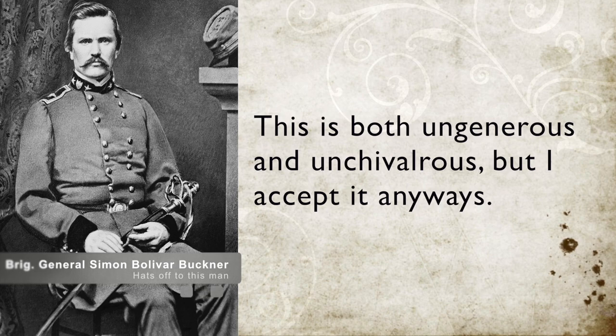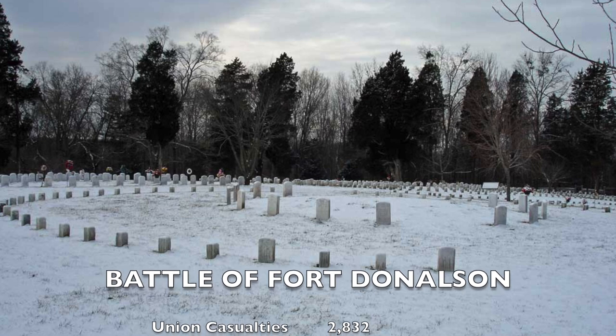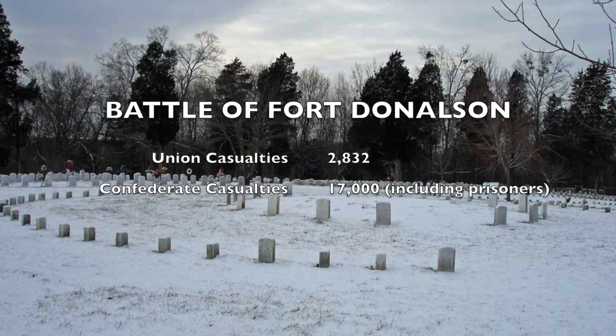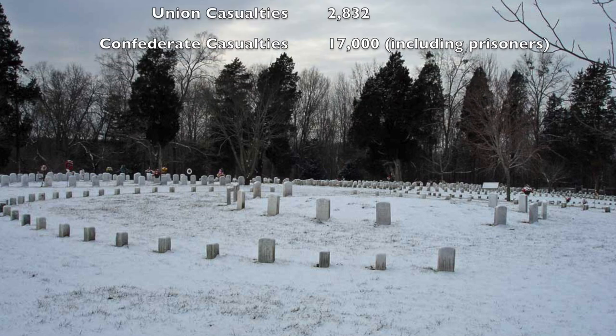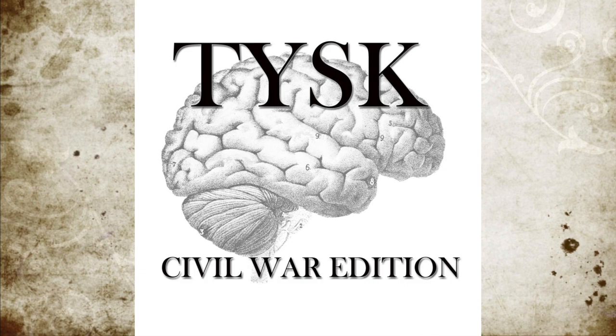The losses for this battle were the largest so far in the war. The Union suffered 2,832 casualties, and the Confederates lost 2,000 infantry plus an additional 15,000 men as prisoners of war. The clear victors were the Union forces, forcing the Confederacy to lose needed supplies and give up much of Kentucky and Tennessee. Thank you for listening, and join us next time on Things You Should Know, Civil War Edition.